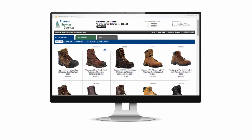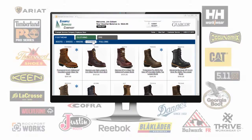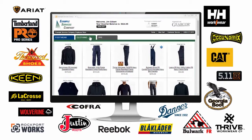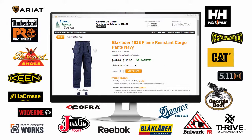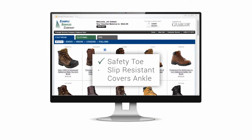GearCore provides you with a customized, secure, private website that is populated with name-brand, high-quality safety footwear and apparel at competitive prices. This enhances the value of your voucher program while ensuring that employee purchases are compliant with your company's safety regulations.